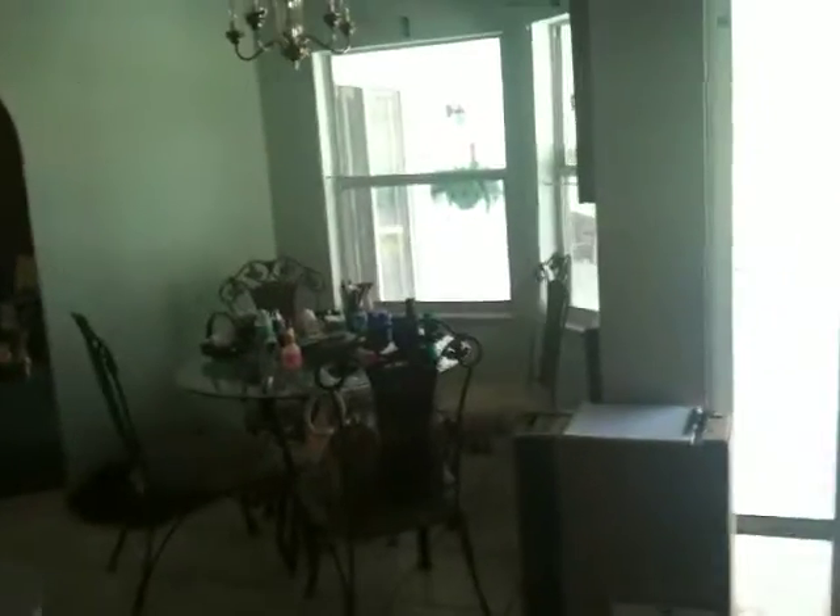The home is extremely cluttered, but there's a little breakfast nook area which is quite nice. The carpets are not in the greatest condition, but could probably be re-carpeted pretty inexpensively.